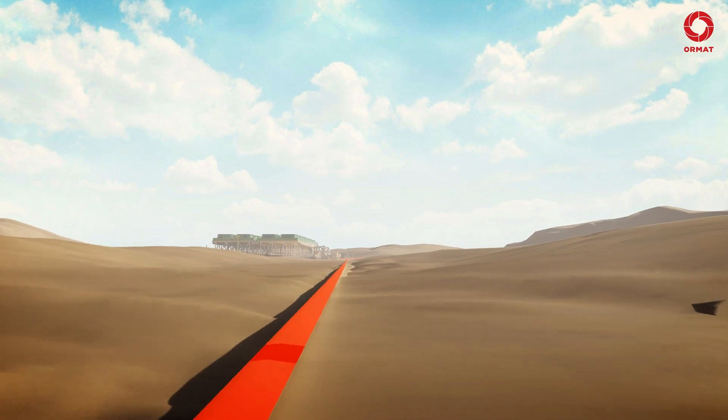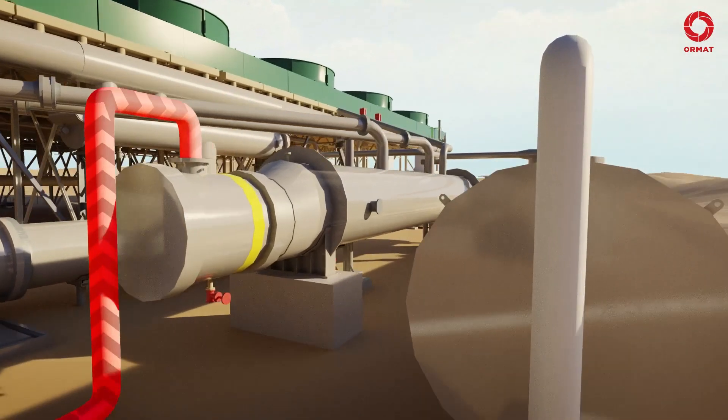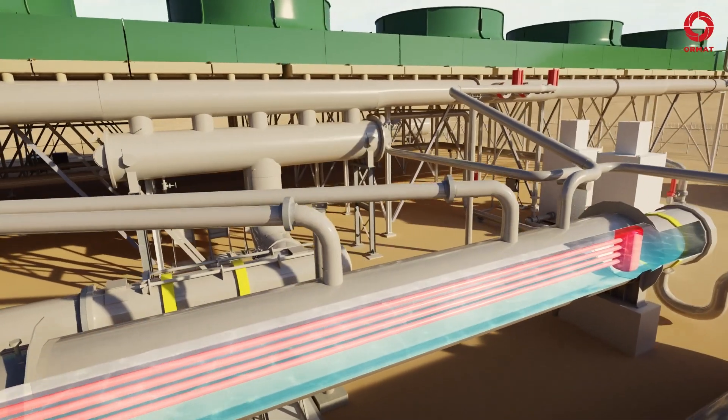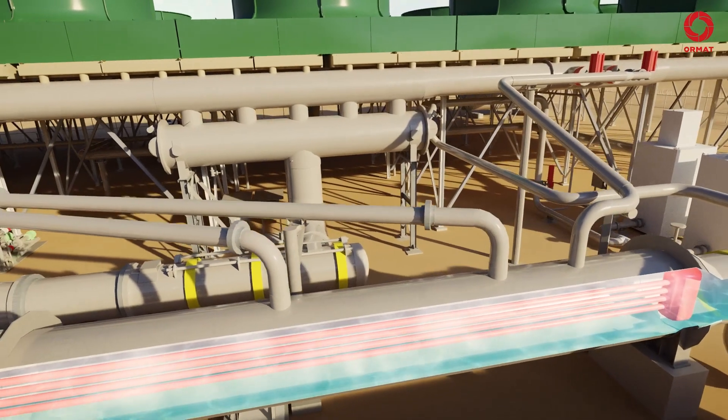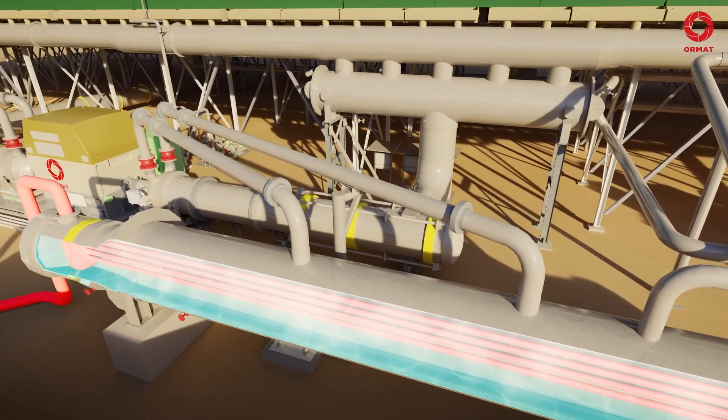The hot fluid flows through the geothermal piping system to the vaporizer. The fluid flows through the tubes of the vaporizer while transferring heat energy to the motive fluid. The motive fluid evaporates in the vaporizer, effectively changing its state from liquid to vapor.